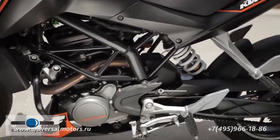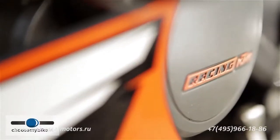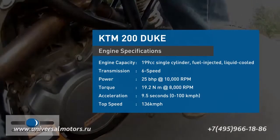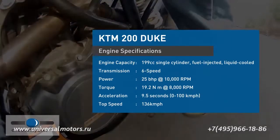The 199cc single cylinder engine draws from KTM's experience in building world-class engines that have won multiple racing championships. The liquid-cooled engine features a short-stroke layout, electronic fuel injection, a four-valve setup with dual overhead camshafts, and is mated to a six-speed gearbox. The Duke packs quite a punch with a power output of 25 bhp and 19.2 Nm of torque at 8000 rpm.